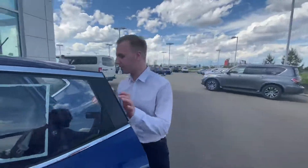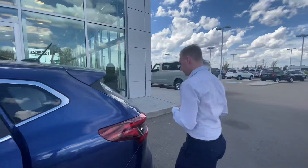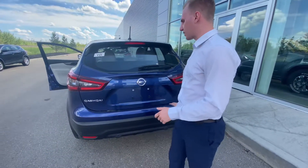Onto the back here, you'll see you've got lots of room for any kind of passengers you may be putting back there. You can also fold down the seats for a little bit of extra cargo room. We're also going to have that backup camera, which works in conjunction with those rear proximity sensors.